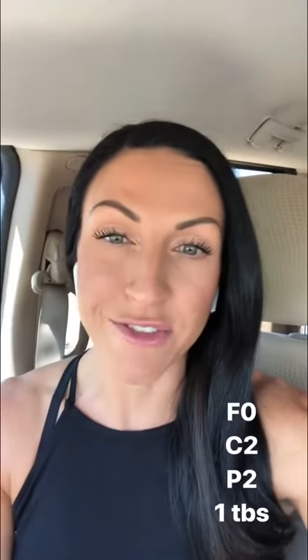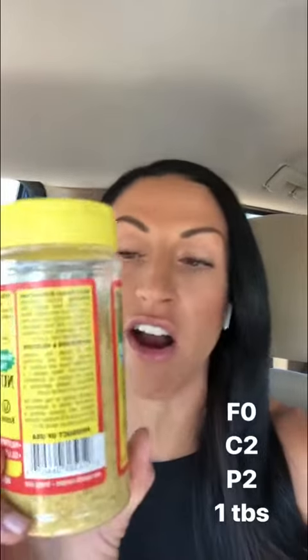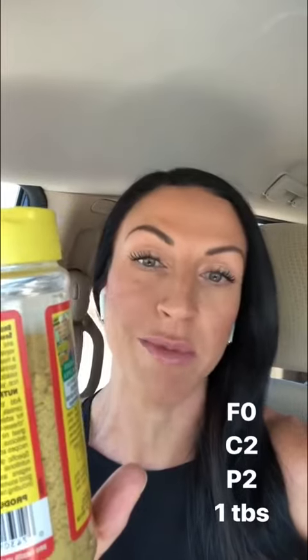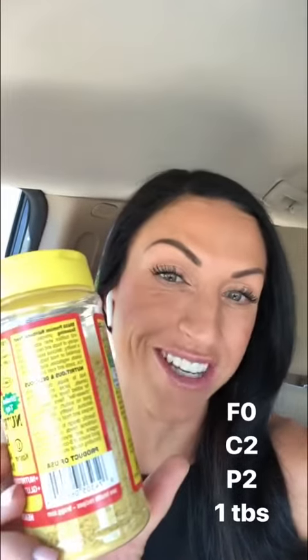One of my vegan clients and friends shared this little cheesy hack with me. The macros are amazing — it is two grams of carbs and two grams of protein, zero fat for one tablespoon. So the macros are legit as well.